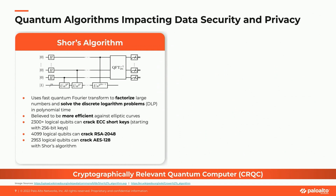RSA, for example, uses a public key N, which is the product of two large prime numbers. One way to crack RSA is by factoring N, but with classical algorithms, factoring N becomes increasingly time-consuming as N grows large — in fact, it grows exponentially larger. By contrast, Shor's algorithm can crack RSA in polynomial time.